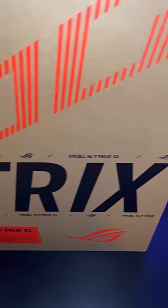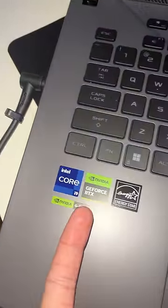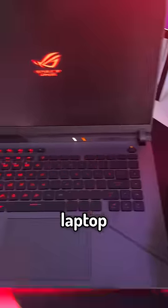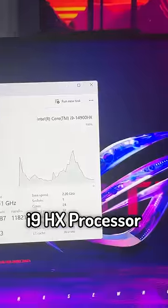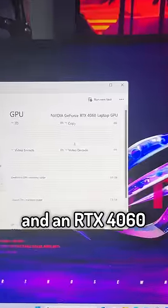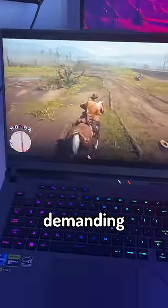Guys, I can tell this is gonna be a beefy laptop. I can just tell the specs are gonna be insane. And after I opened the laptop, I was blown away by the specs. This laptop has an Intel Core 14th Gen i9HX processor and an RTX 4060. Now obviously, with these specs, I'm gonna play the most demanding video game in the world.